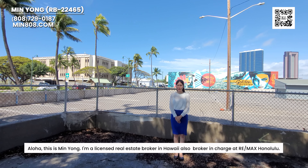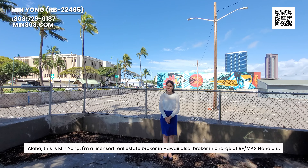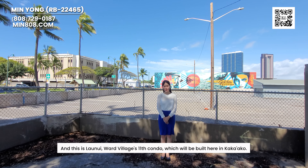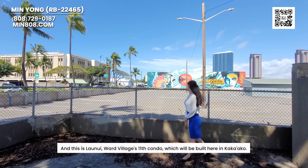Aloha, this is Minyong. I'm a licensed real estate broker in Hawaii, also broker-in-charge at Remax Honolulu. And this is Lao Niu, World Village's 11th condo, which will be built here in Kaka'ako.